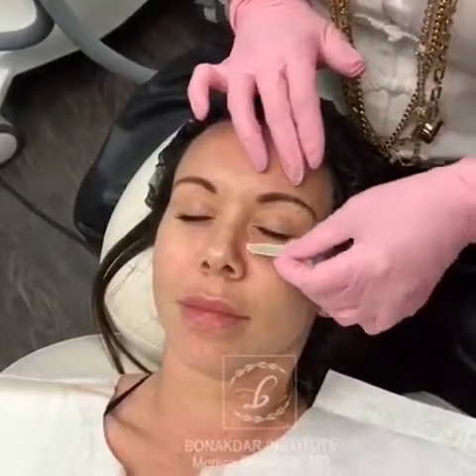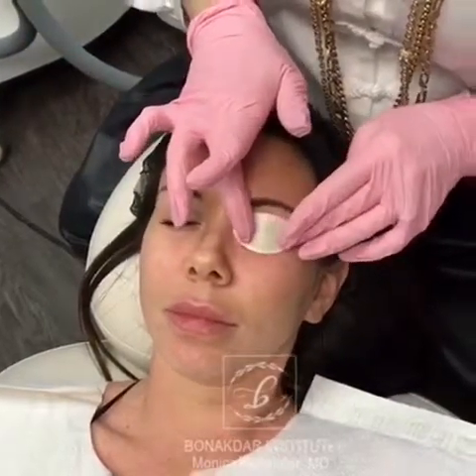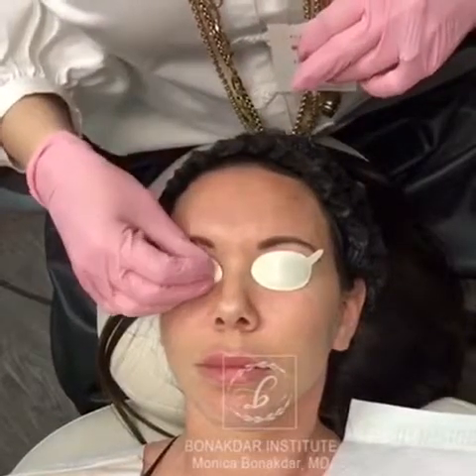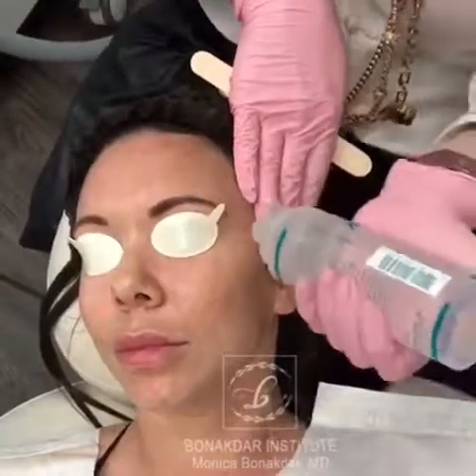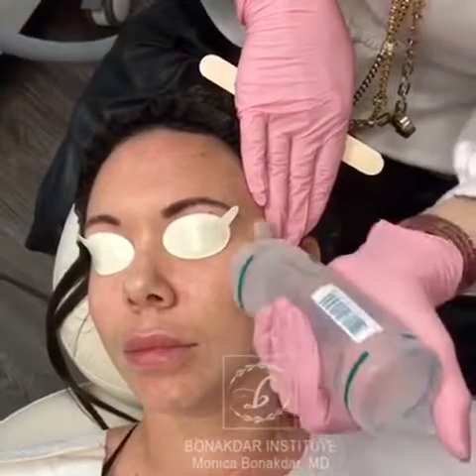My patient has numbed for 30 minutes with topical anesthetic. The anesthetic has been washed off now. I'm applying Teflon coated eye shields that protect her eyes from the pulses. Intense Pulse Light or IPL is not a laser but light rays in the visible spectrum, so this is not a dangerous light for the eyes.